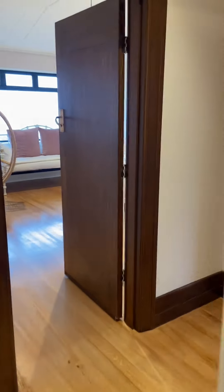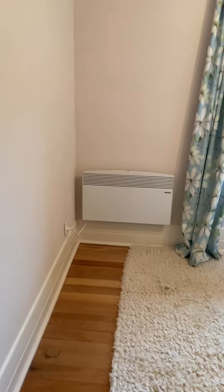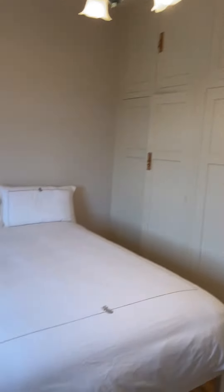From here we come to the second bedroom — the smaller of our bedrooms. The family's needs are met here for storage.